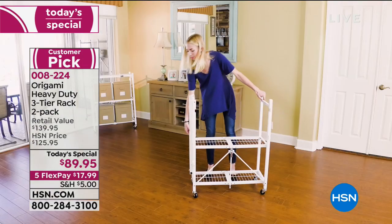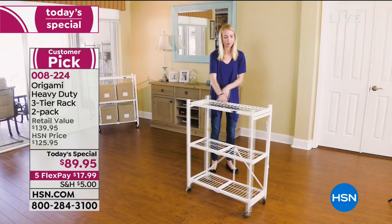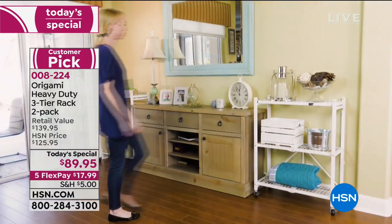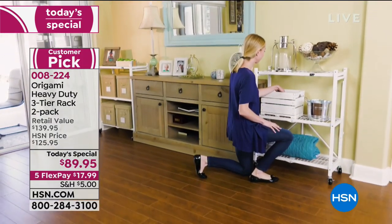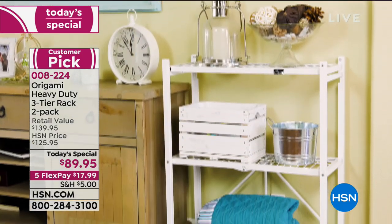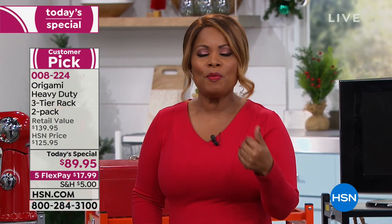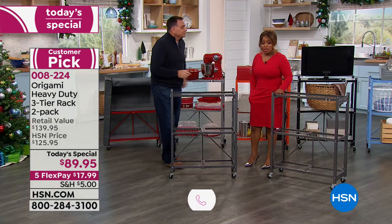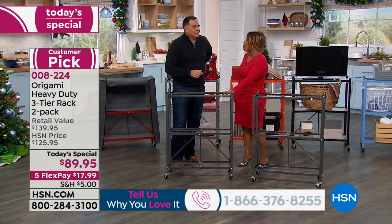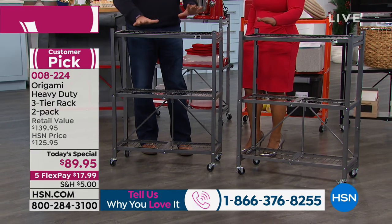You get two for almost the price you would normally pay for one. One is normally $69.95 — for $20 more, you're getting two. $5 to ship two powder-coated steel racks is a deal any day. There are lots of gorgeous colors to choose from. We're going to walk you through the colors because you're seeing just our classic color. This is the pewter — that mottled finish with a little bit of black and gray. It's the most industrial look in my opinion.